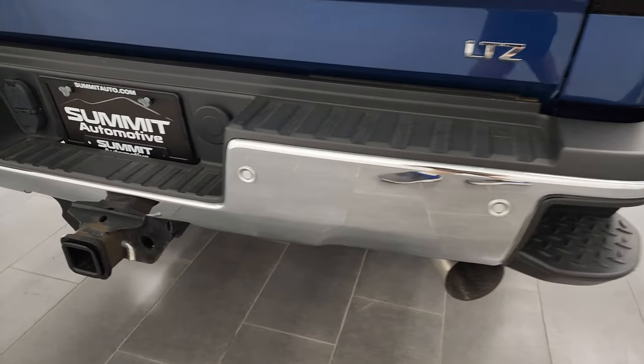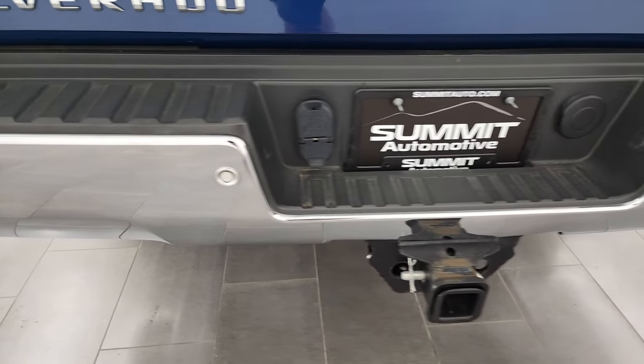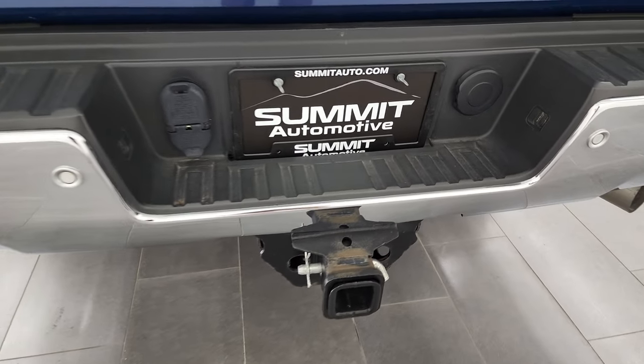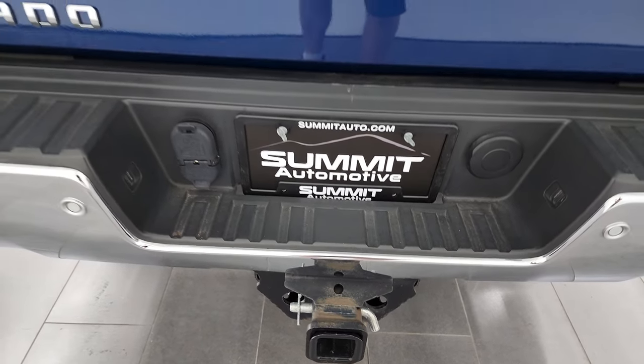Coming around to the back, the rear bumper is in nice shape. Full towing package, of course. Rear bumper parking sensors, rear bumper steps, and receiver hitch with 4-pin and 7-pin wiring.